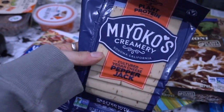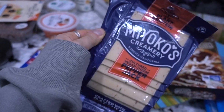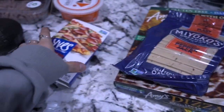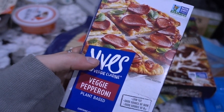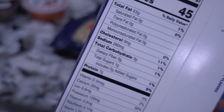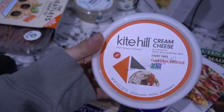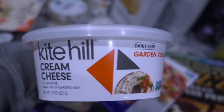We have some dairy-free cheese — this is what I make my grilled cheese sandwich with. We have some veggie pepperoni; I haven't tried this before, but I'll probably put it on some pizza or some little flatbread pizzas. The protein is pretty good so I'm excited to try it out. We also have some dairy-free cream cheese in the new Garden Veggie flavor — I have that on my bagels.